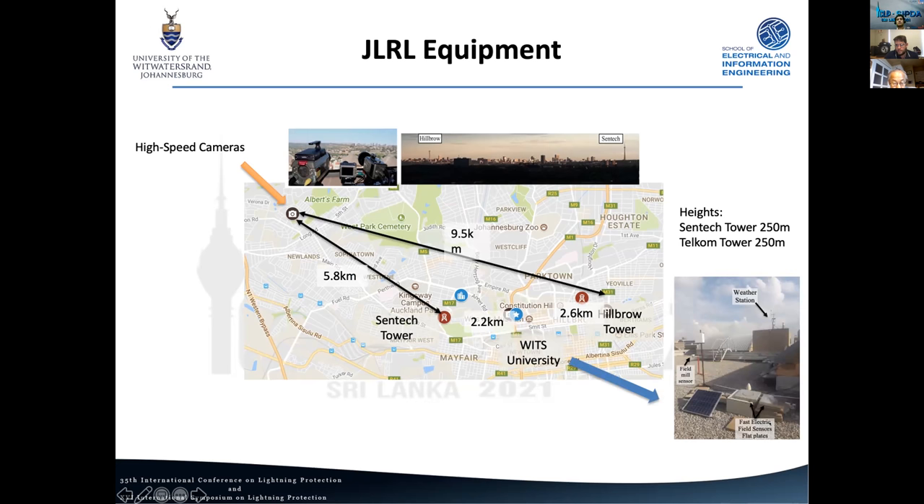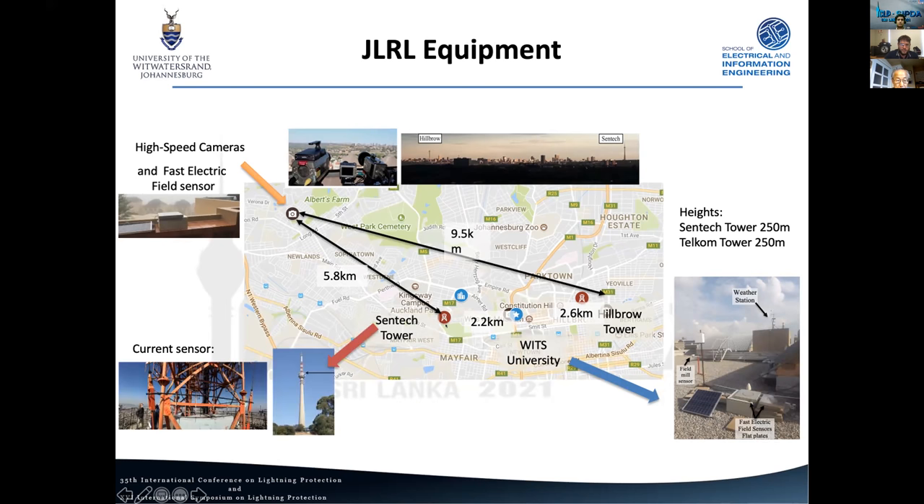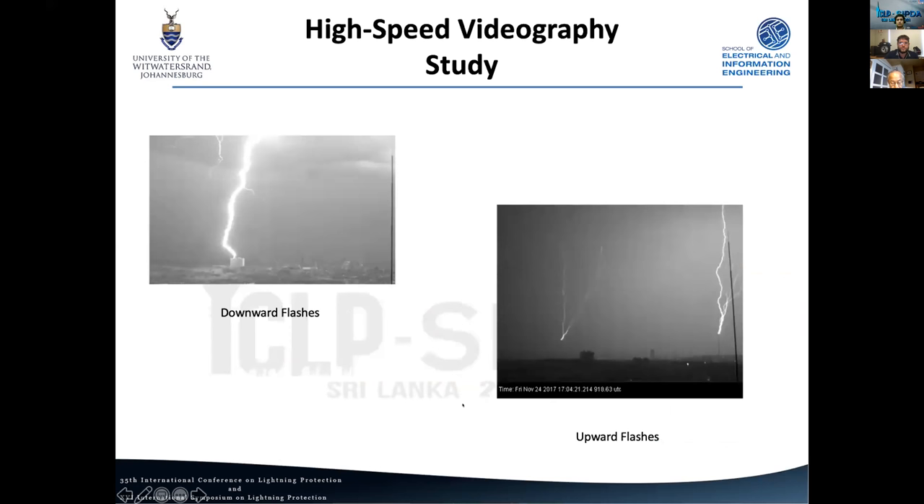At the university we have a number of measurements installed: fast electric field flat-plate antennas, a weather station, and a field mill sensor. We've also installed a fast electric field sensor at the camera location. Recently we instrumented the Centec tower with a Rogowski coil, which I'll talk about more soon. This project really began with our high-speed video study, beginning with some really nice downward lightning videos.